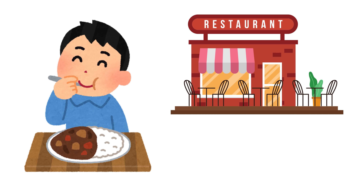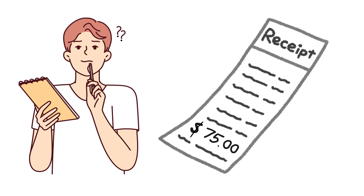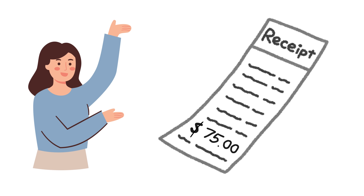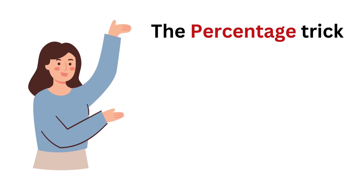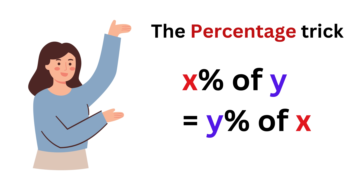Trick number 3: the percentage trick. You go out to eat in a restaurant, you get a bill after you are done eating, but you can't calculate the tip in your head. You need this technique, where you simply need to know that X percentage of Y is the same thing as Y percentage of X. This always holds true, no matter what.